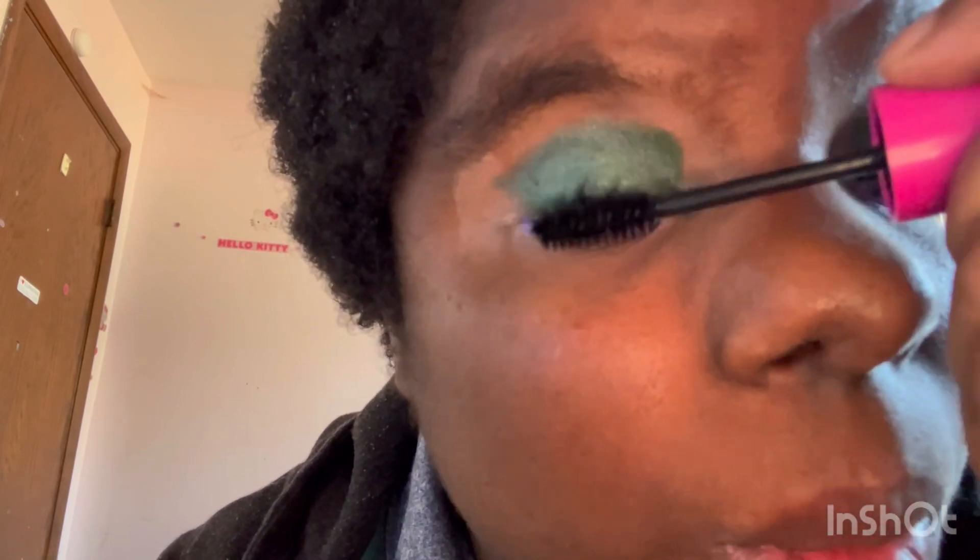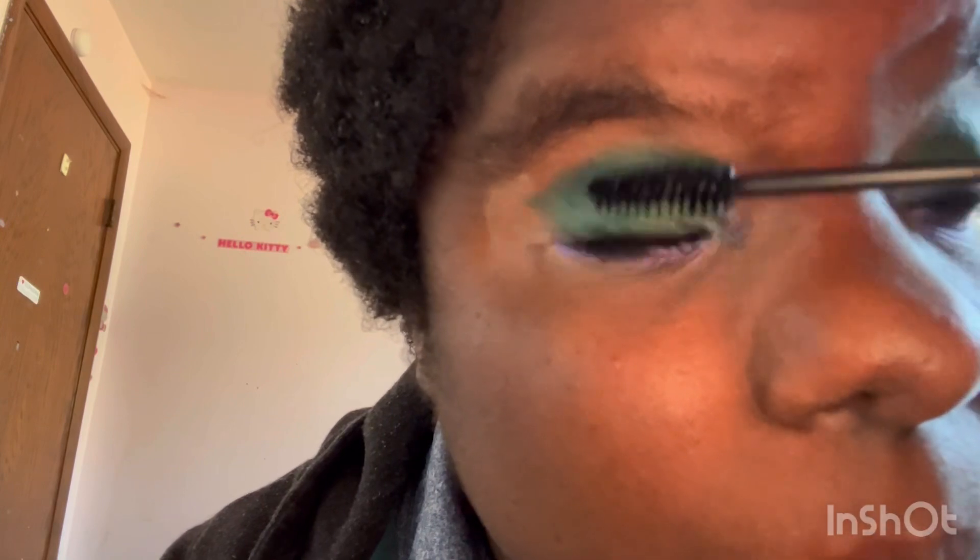Just to let you know, I got a tweet from Urban Decay and they actually tweeted back to me. I'm really, really honored to have actual makeup brands doing that.